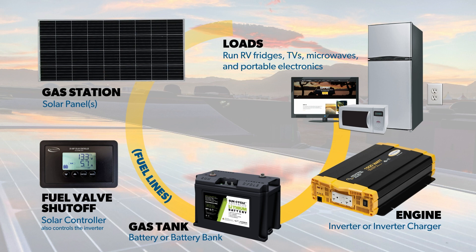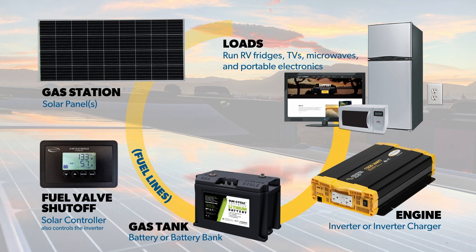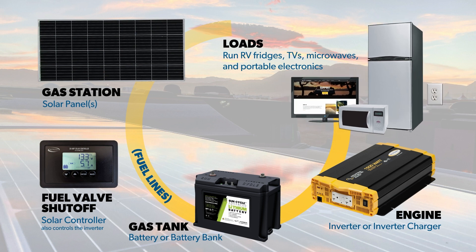The first three parts of this analogy are good if you are just running DC, or essential, loads. But what if you want to run appliances or electronics like a laptop, coffee maker, or even a CPAP machine? These AC loads need a bit more power, which is achieved through an inverter — or engine in this analogy. The inverter takes DC power from the battery and converts it to 120V AC power. We highly recommend our pure sine wave inverters for these loads as they replicate the power outlets found in residential homes.